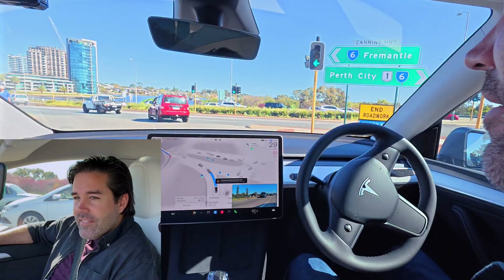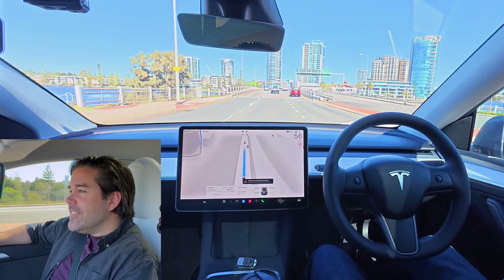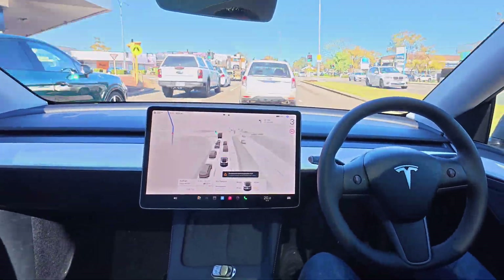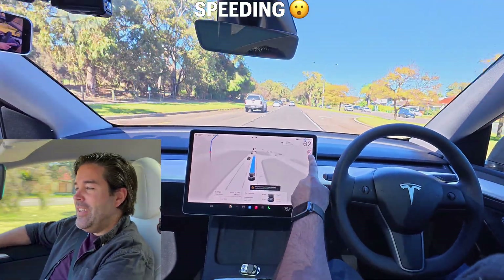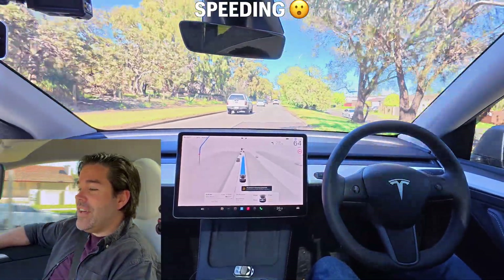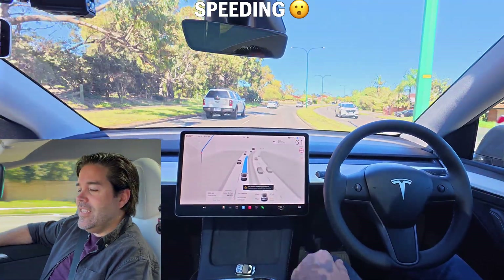Left on Canning Highway — that puts us in the centre lane. Wow this is nice. Well well well — speeding two kilometres in a 60 zone and we're doing 62. I never thought I'd see that. 63, 64... might have to tell it to come down a bit. Right back to 62. Easy there tiger.